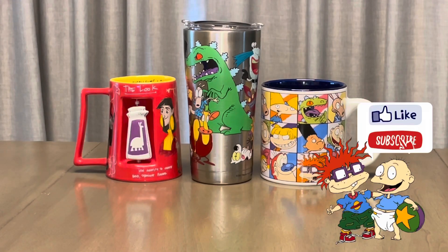Hi everyone! In today's video we'll be checking out some miscellaneous Lounge Fly bags in my collection, plus one of my custom bags. Let's begin!